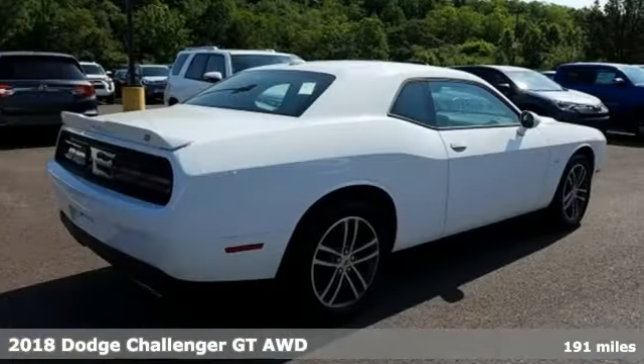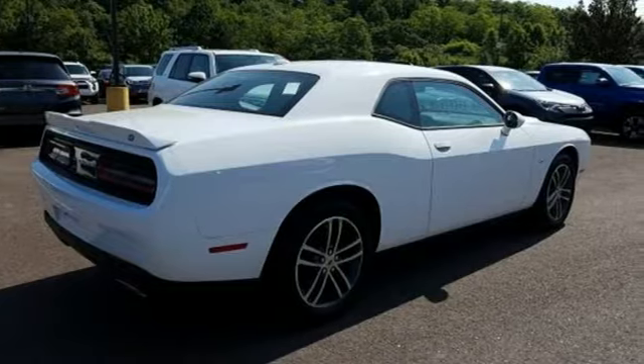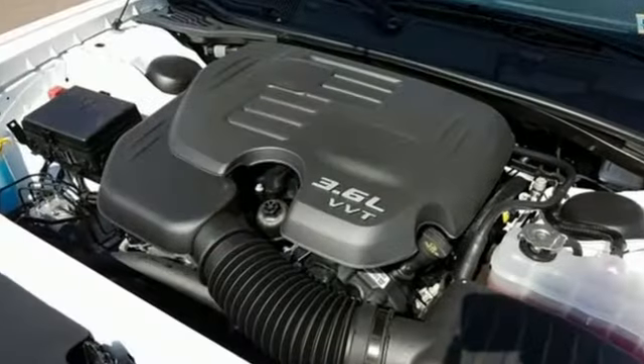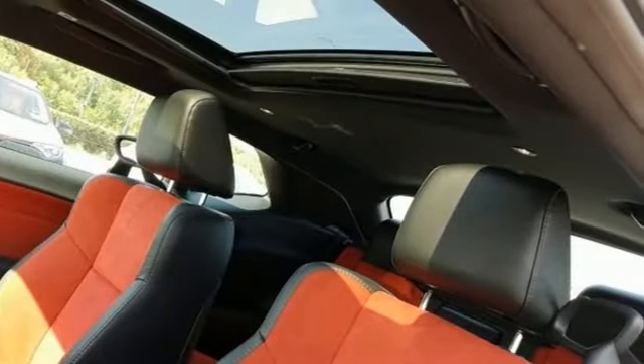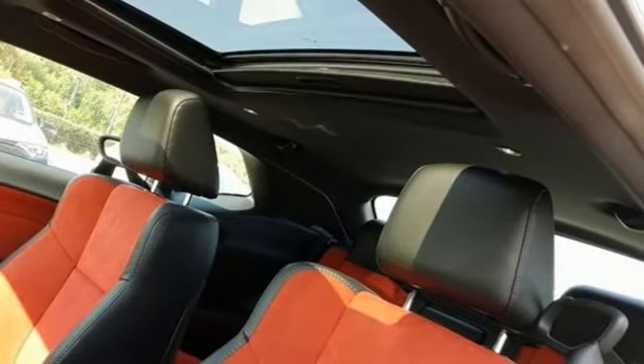And it comes with all the amenities you need: streaming audio, power heated mirrors, front heated and ventilated leather sports seats, configurable instrument gauges, and push button start proximity key.